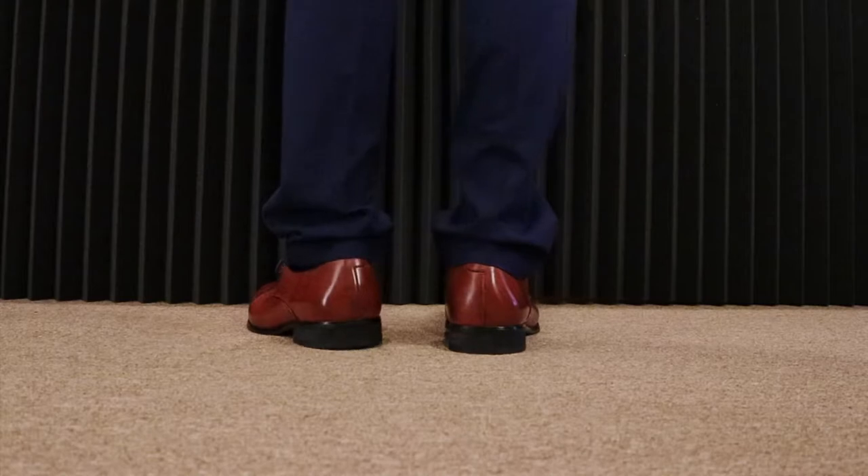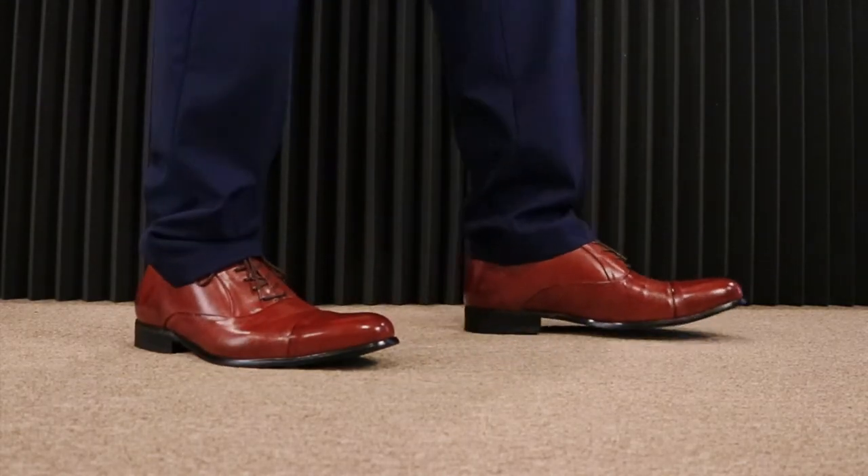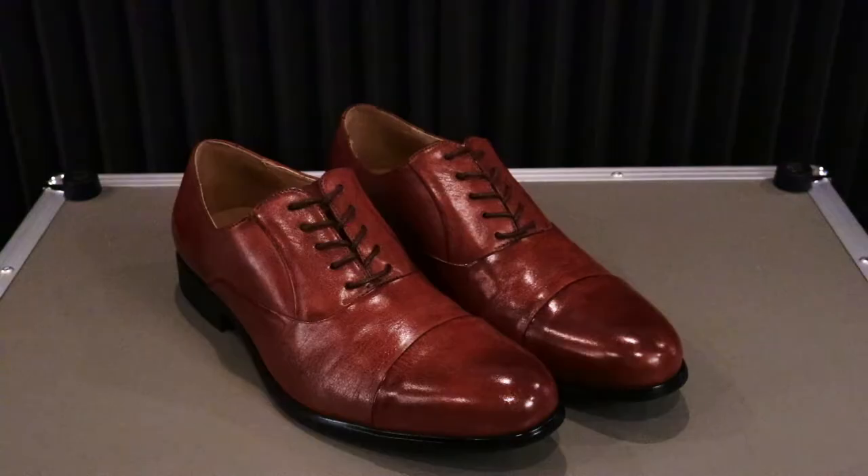For sizing, you want to go true to size or a half size down. The price retails for $98 right now on macy's.com, but there's a sale and you can grab them for $39.20.